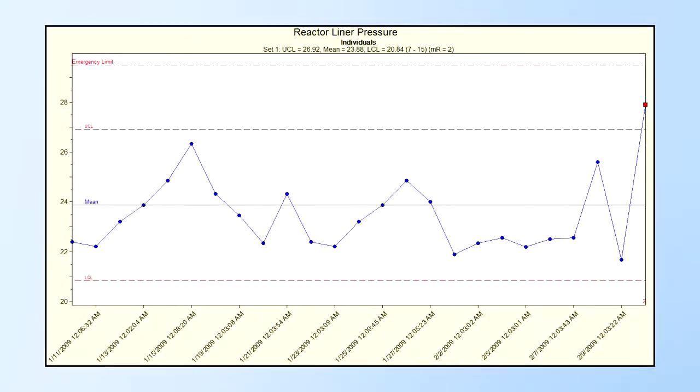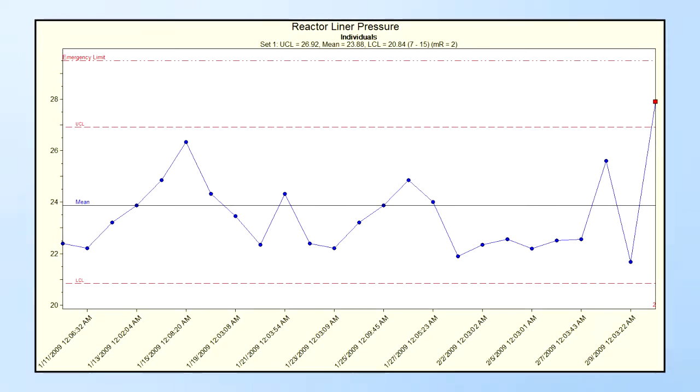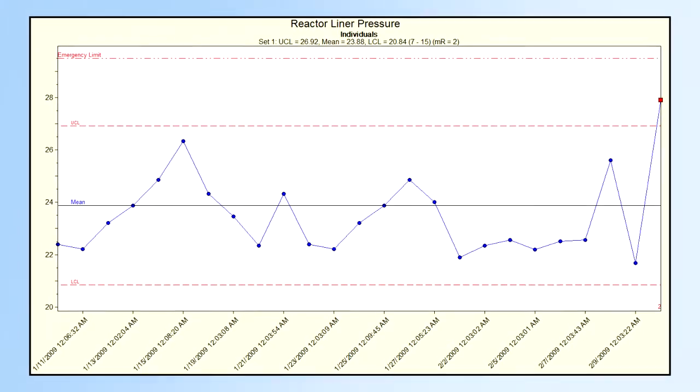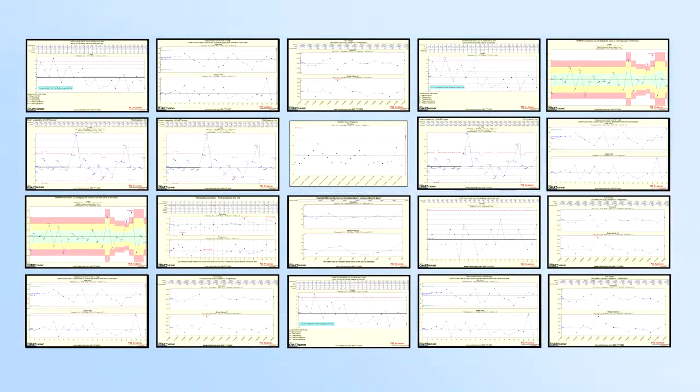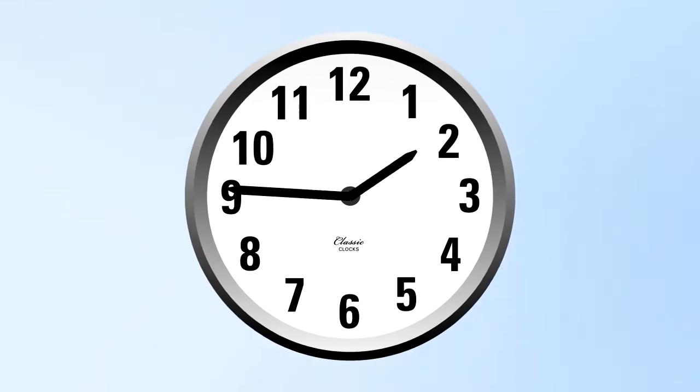Take a look at this control chart. This could be a process that your organization is monitoring. Can you find the out of control point on this chart? How about now? What would it cost you if hours or even entire shifts passed before you recognized the out of control process?